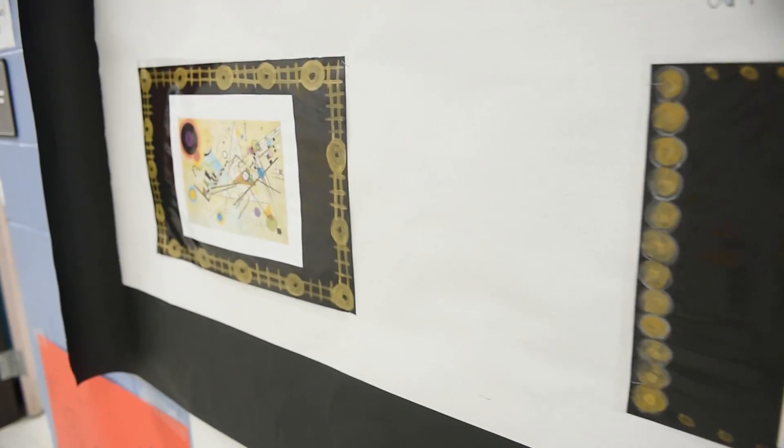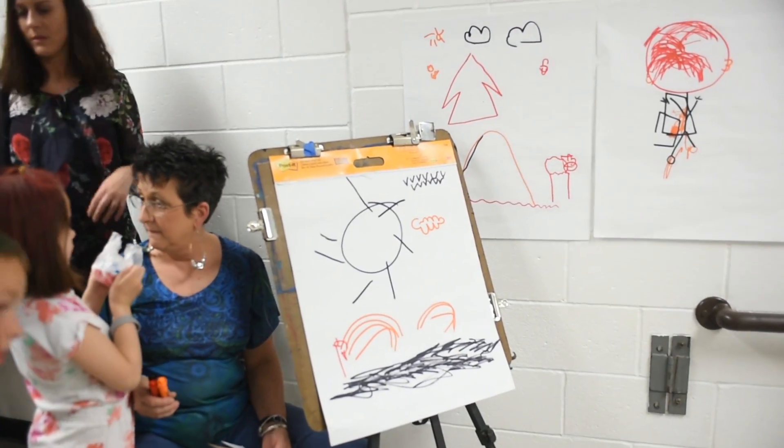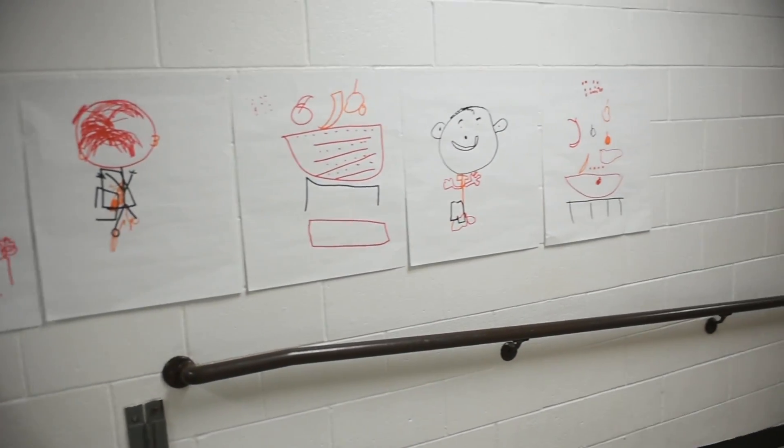We also have a lot of other activities. We have some WVU art students here to help them make crafts and do art projects, make-and-takes, face painting, hair painting — pretty much anything that's art related, we have it here.